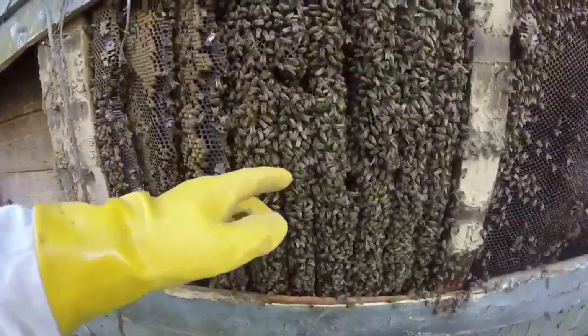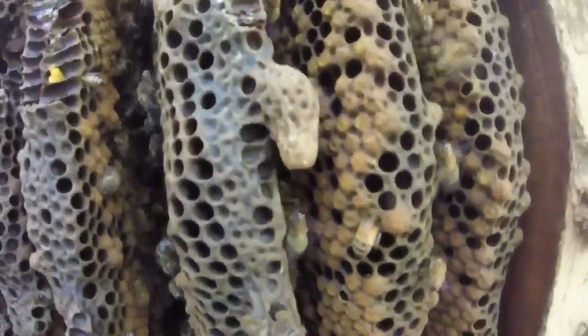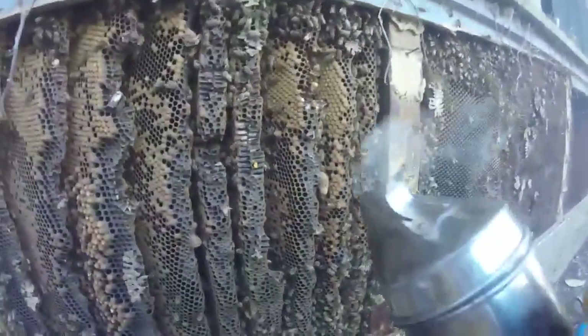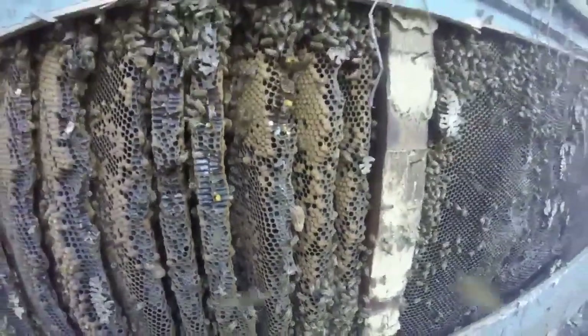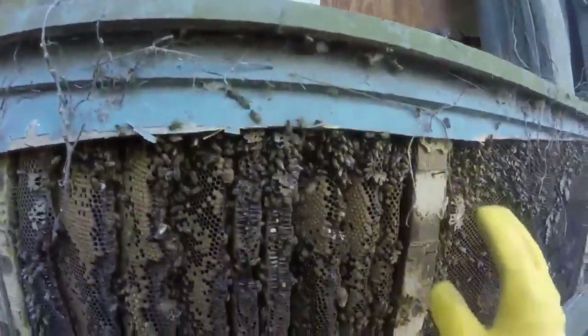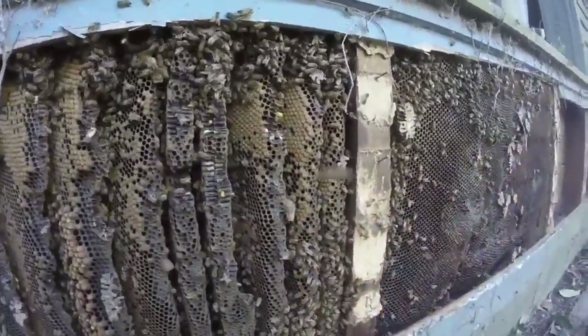And a couple of queen cells here — let's see if I can find them for y'all. I saw them right here. Here's a live active queen cell — there's one there. That's an old queen cell. So we're going to put this queen cell in the box to assure us that if we don't get the queen, this queen will hatch and take over the hive.